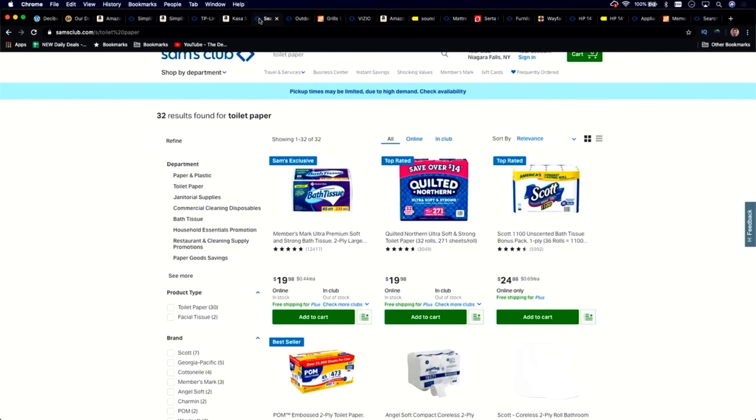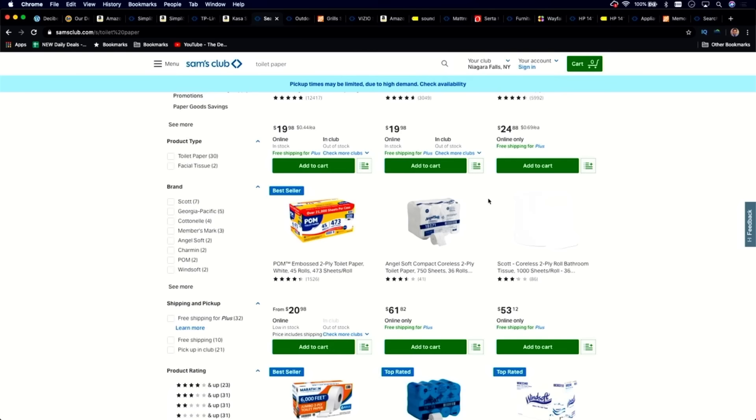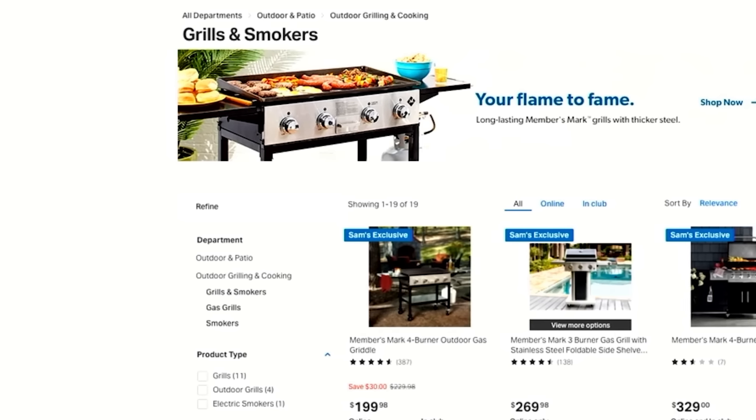The third thing I would not buy at Sam's Club is toilet paper. While paper products are generally a great deal there, the best bathroom tissue deals are now being passed along to grocery stores. After the toilet paper shortage, manufacturers realized the bulk of those purchases are made at grocery stores and passed all the incentives, rebates, and coupons along to them. The first and third week of the month will be the most aggressive. For other paper products like tissue and Kleenex, you'll actually do better at Sam's Club — just not toilet paper.